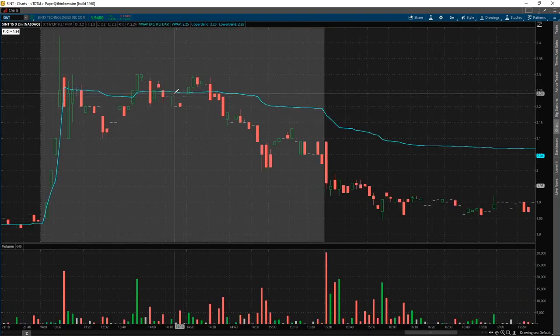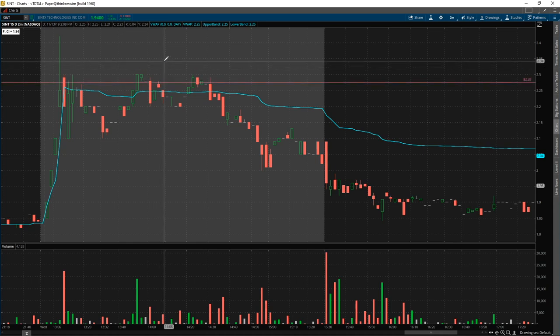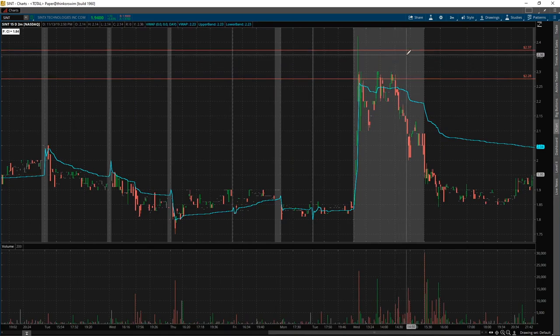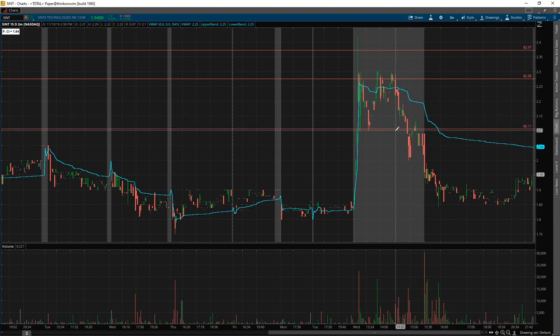Our plan today was that $2.30 is clear resistance for me, so I put entries at $2.27 and $2.37. Since it was pre-market I can't put a stop there, so I just put my entries at $2.27 and $2.37 — whatever hits. And if it breaks over $2.50, I would have stopped out. My plan was to short into those two levels and the target would be somewhere around $2.10, which is clear support.